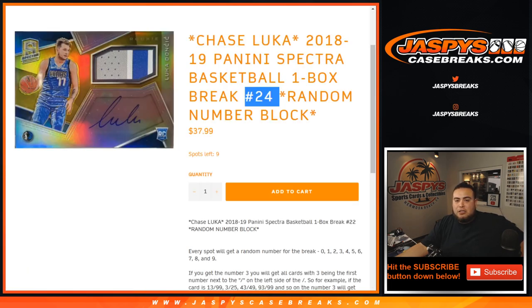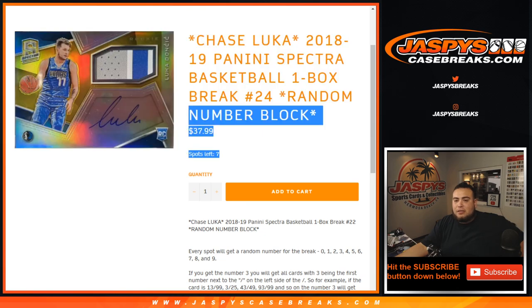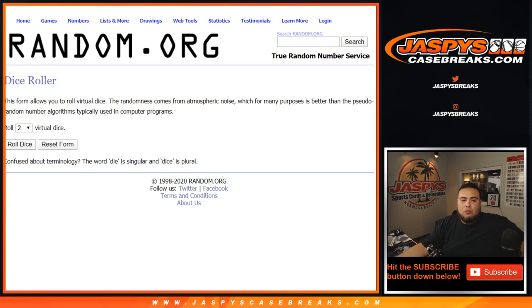If you refresh the page we're actually at seven left, and that'll be the last box of the case. Remember, this is number 23, guys. Good luck — roll it.